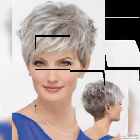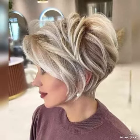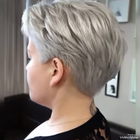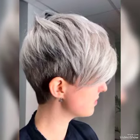I suggest you watch this video till the end and you will find all kinds of hair cuttings in my video. I hope you enjoy my video and haircuts. Please like my video and subscribe to my YouTube channel Trendy Hairstyle.